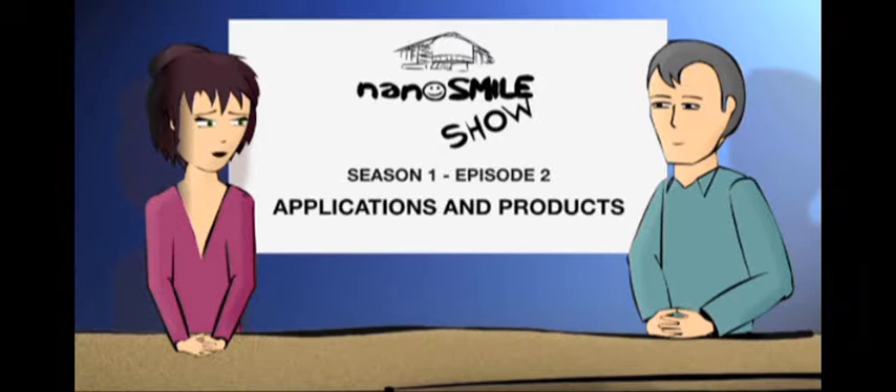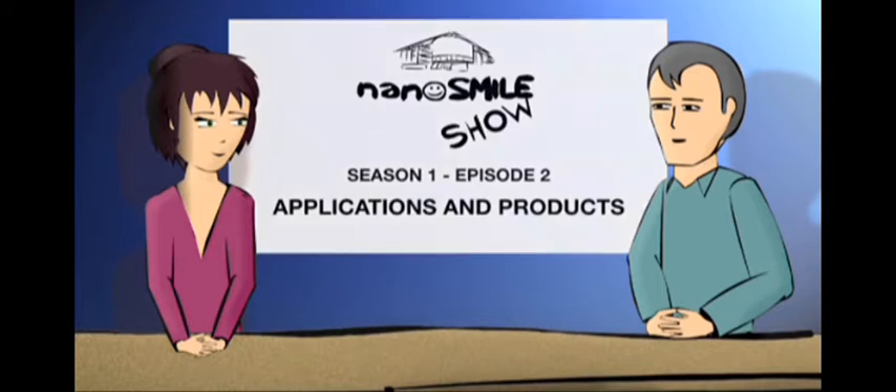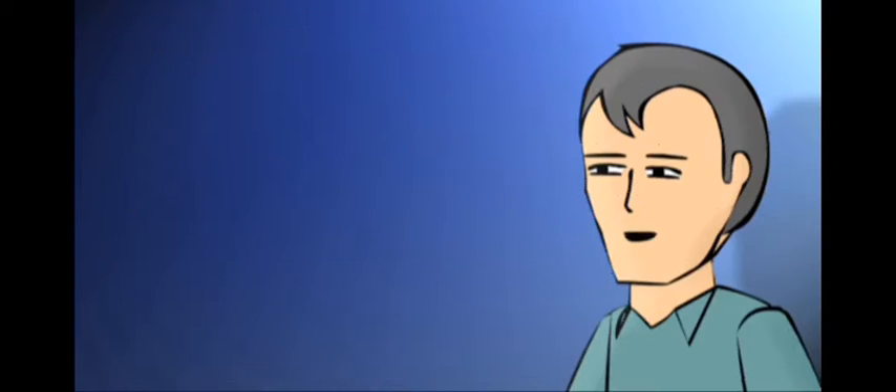Hello everyone. Pierre, you told us there were numerous fields of application for nanos, but I don't have a clear picture of what a nano product looks like. Well, that's a very broad question, Kathleen.